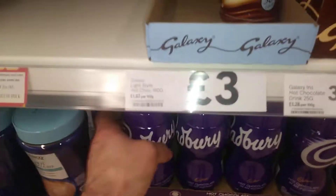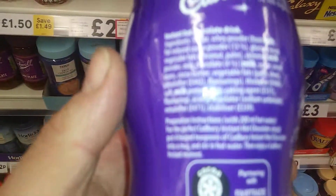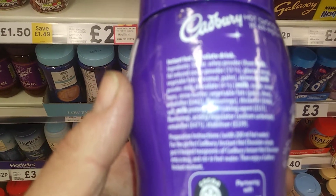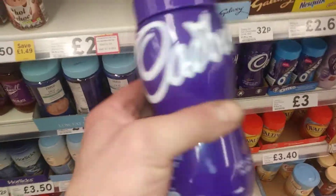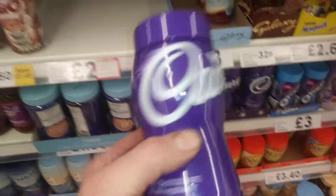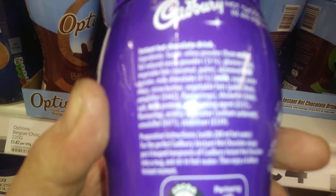We'll take a look at this Cadbury's anyway and see what's in it. The problem with instant is there's an awful lot of whitener in there — that's what fills it up. Whereas that one is just pure hot chocolate. If you look at what's in there...